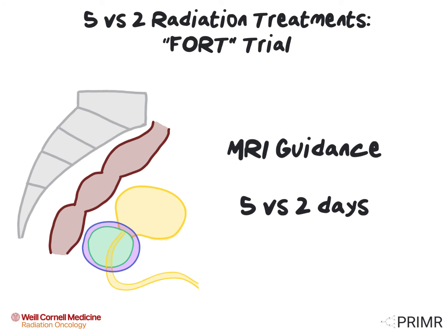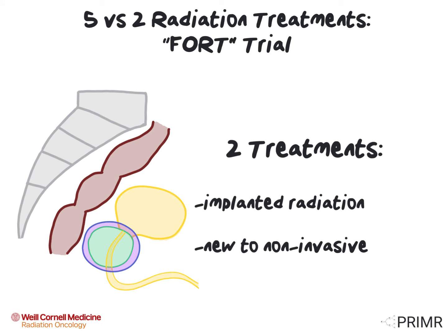In this trial, men with low- or intermediate-risk prostate cancer who can undergo an MRI receive radiation therapy with MRI guidance in either five or two treatment days. Patients get randomly assigned to receive either five or two days, which means neither they nor the doctor in charge of the trial gets to choose which number of treatments they get. Even though the number of treatment days is different, the overall dose of radiation is designed to have the same overall effective dose on both the cancer as well as the normal tissues. The two-treatment program of radiation is already widely used for an implanted form of radiation.